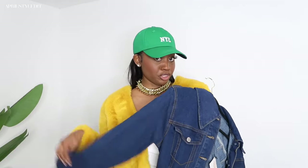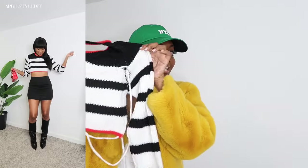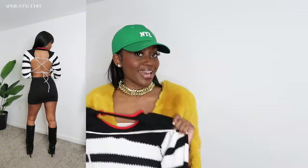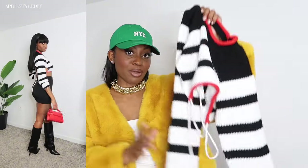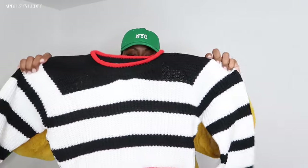Then we have this super cute fun crop sweater — black and white with a little red detailing. My favorite part is the crisscross back, giving business in the front, party in the back. I paired it with a black mini skirt also from SHEIN, a size small, and some black boots, then accented the look with a red bag to pop out the red in the sweater. I absolutely love this sweater. My arms are long so the sleeves come a little shorter on me, but you should get your true size.